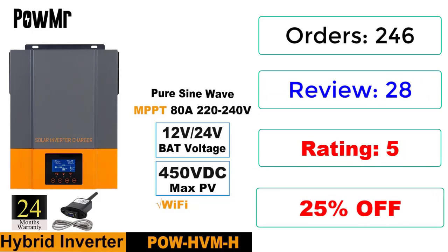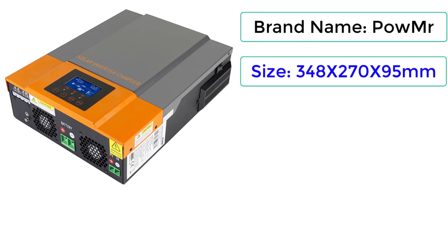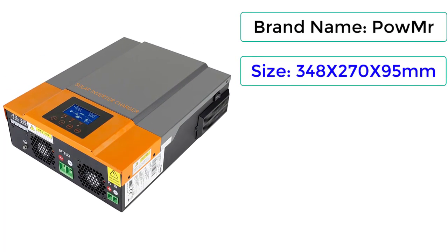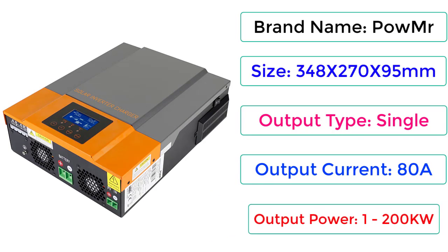25% off. Brand name: PowMR. Size: 348x270x95mm. Output type: single. Output current: ATA. Output power: 1200W.